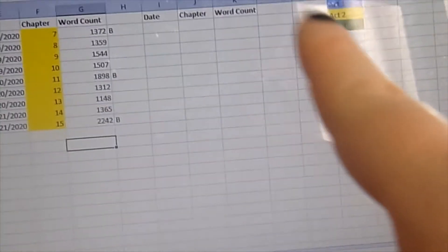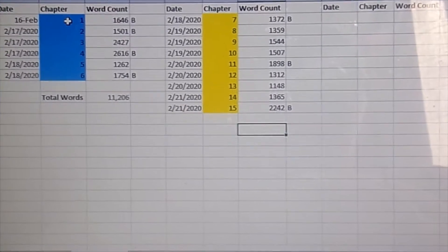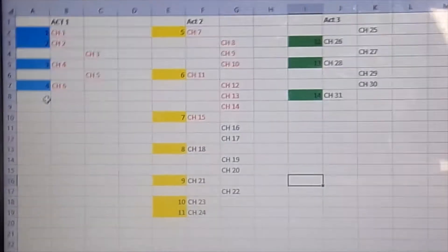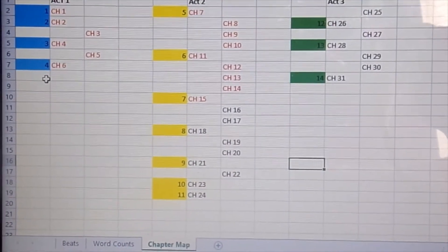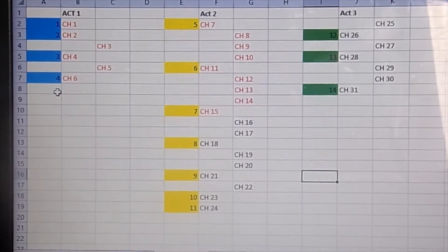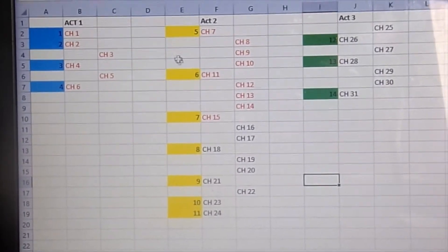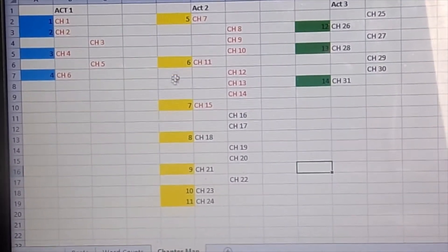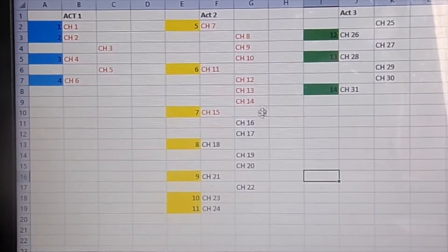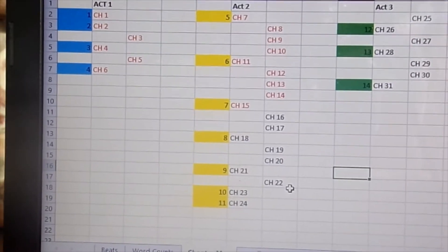Over here will be act three, just the same — it'll be green, and I have my key for the colors. This is to help me know roughly how many words each chapter is and where I'm lacking when it comes to editing and revising. This is my favorite spreadsheet of all the ones I've created. This is my chapter map, and basically it's my plan for writing. I have all of the beats right in here, and this is just a loose map.